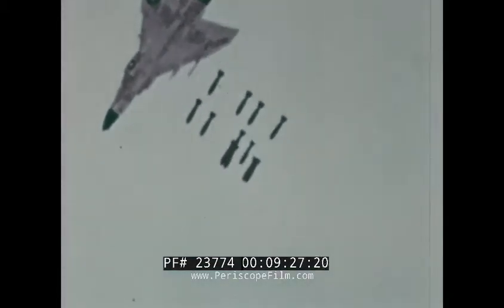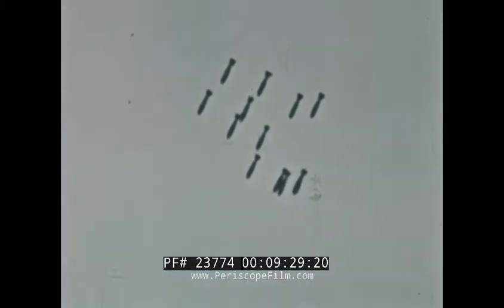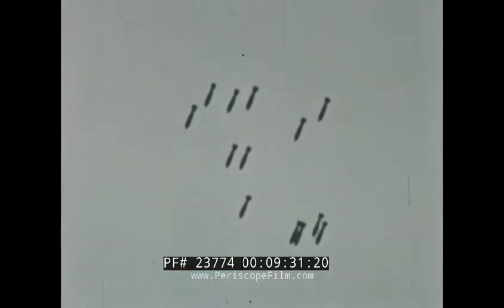Versatility of the Phantom was thoroughly demonstrated. Several aircraft were used, each carrying many combinations of bombs, rockets, and napalm. The tests proved the composite strike capability of the Phantom.